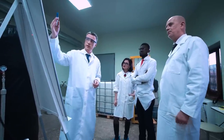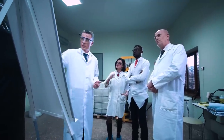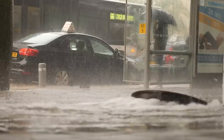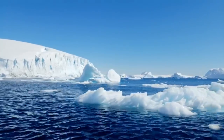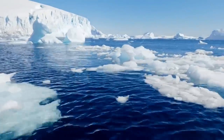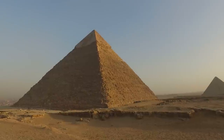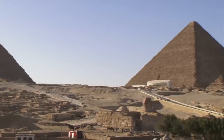This has led to the controversial Sphinx water erosion hypothesis. According to this theory, proposed by geologist Robert Schoch and author John Anthony West, the erosion on the Sphinx indicates it was subjected to a prolonged period of heavy rainfall. The last time Egypt experienced rainfall capable of causing such erosion was at the end of the last ice age, around 10,000 BCE — long before the civilization we know as ancient Egypt even began. This theory suggests the Sphinx, and possibly the pyramids, were already standing by the time the first pharaohs took the throne.